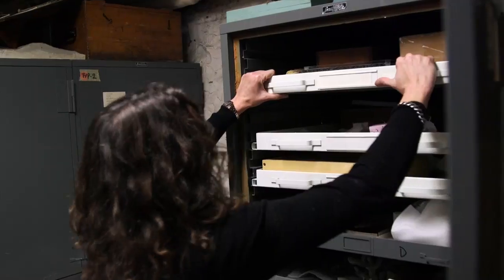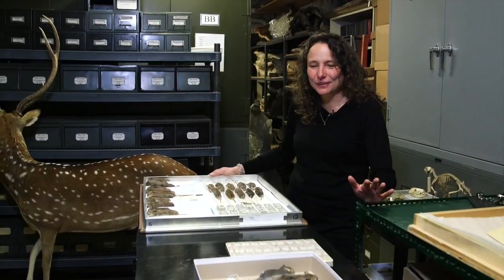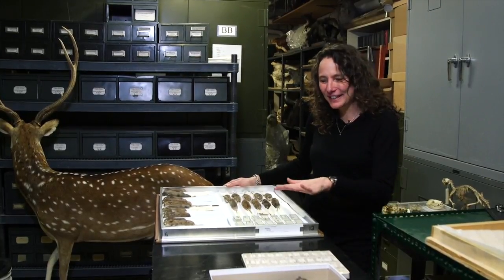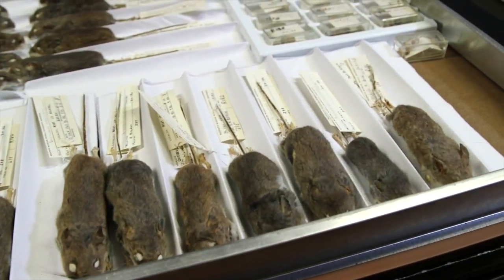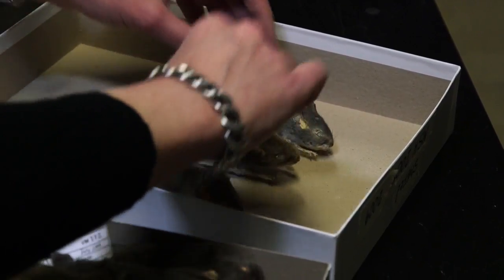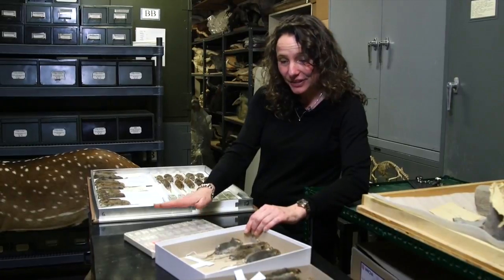We've been looking at the shape of the skull and the size of the mice we capture today, and comparing that shape with museum specimens captured at this same place 50 years ago. We're in the mammal room in the collection area of the Redpath Museum. In front of me I have a collection of mice from the 1950s and 1960s that were running around Mont-Saint-Hilaire at the Gault Nature Reserve. And on that side I also have mice from Mont-Saint-Hilaire collected by my group over the past 10 years.